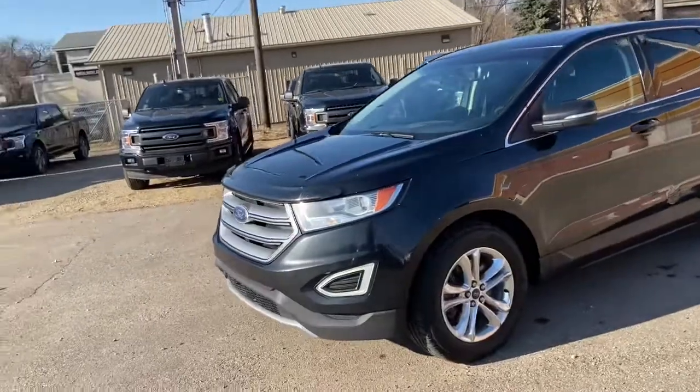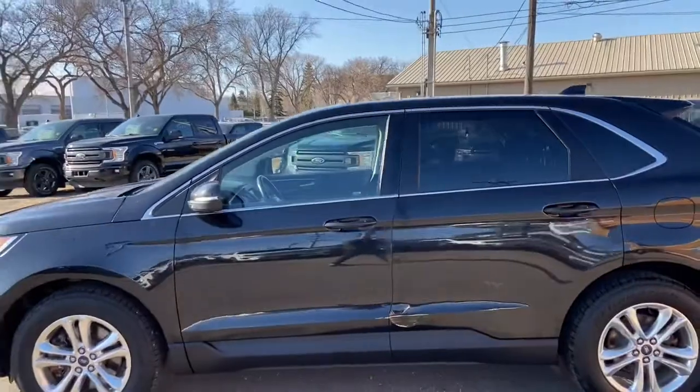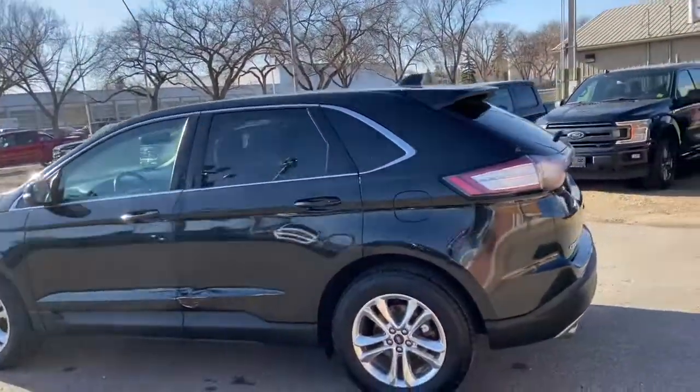On this SUV you have HID headlamps. We do have alloy wheels on here with a chrome finish. This SUV seats a total of five passengers, with two in the front and three in the back.